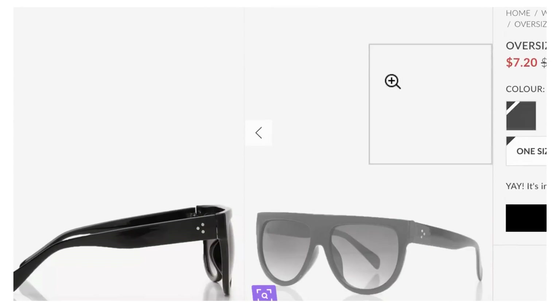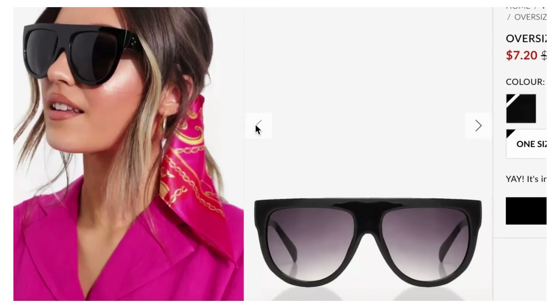Now for sunglasses, we also have two options. The first one is from Boohoo, $7.20, called the Oversized Flat Top Sunglasses. I love this dupe — it works really really well in terms of the shape. It's black, very simplistic, and you're going to get a lot of wear out of this. A lot of looks I've done even recently have this kind of flat top frame sunglass, so this works. No metallic on it at all, just all black. We like these, $7.20.